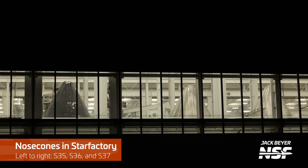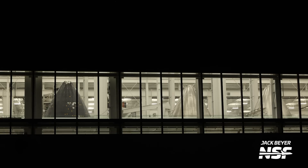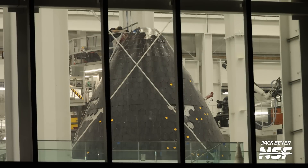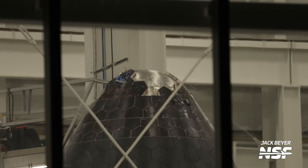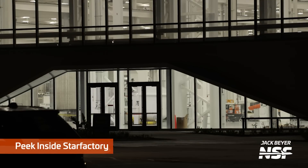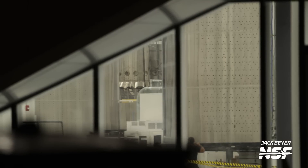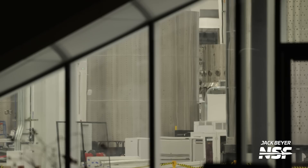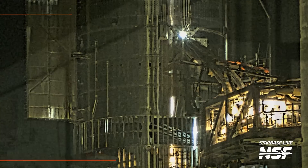Nose cones in the Star Factory — the winning label here was 'nose conucopia' from the Thanksgiving theme request in the last video. Multiple people came through with some variant of 'nose conucopia.' Peeking inside the door of the Star Factory here — I see a lift. Is that the bottom of a booster back there? With all the little connections on the side, that looks like the booster parts. You can see a tank in the foreground, some different barrels, and you can see all the way back there.